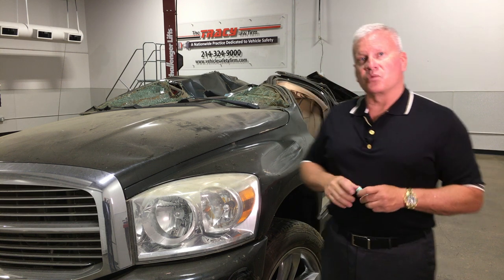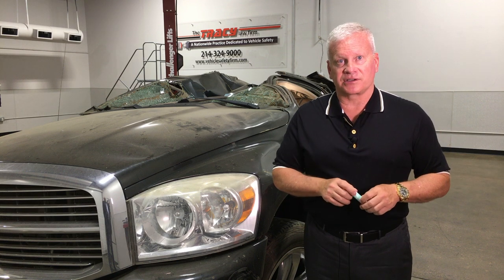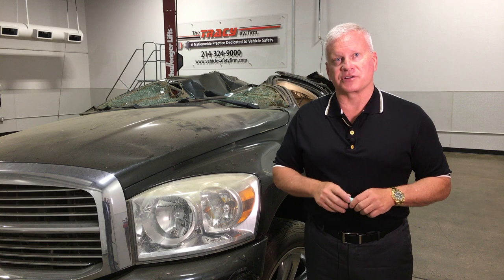This vehicle was not drop tested. This vehicle was not rolled over. This vehicle did not test for animal strikes. Safest vehicle on the road for the money today? Subaru Crosstrek. If you're going to buy a vehicle for your child, buy the Crosstrek.